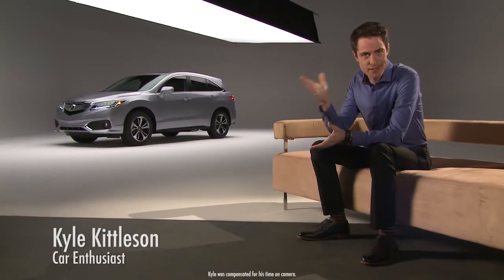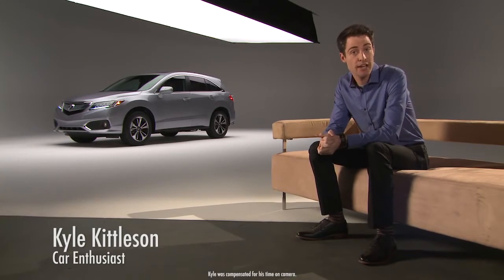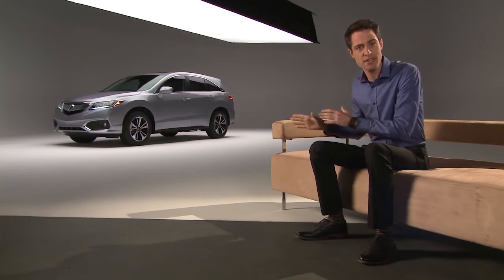So, what is it? The RDX is Acura's five-passenger SUV. In Acura's lineup, the RDX is just a little smaller in size than the MDX.